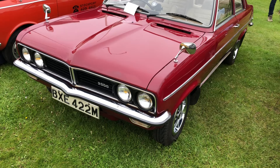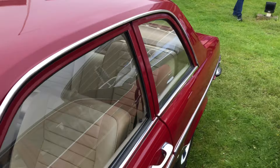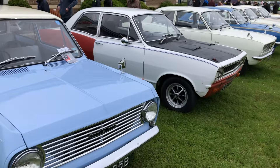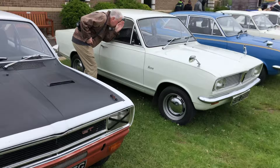Stepping up a level in terms of Viva HC is this Magnum — not the droop snoot version, but near the top of the range. It's got a 2.3 litre petrol engine in a car that size, so it must go. If you think these had a 1,300 or 1,200cc engine in the base spec, this one must really shift.